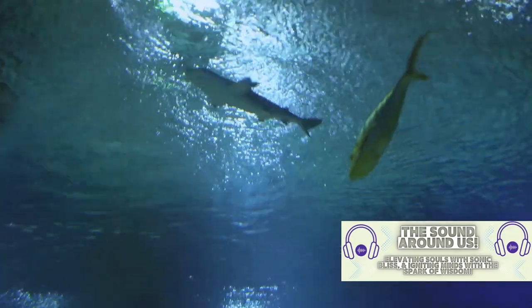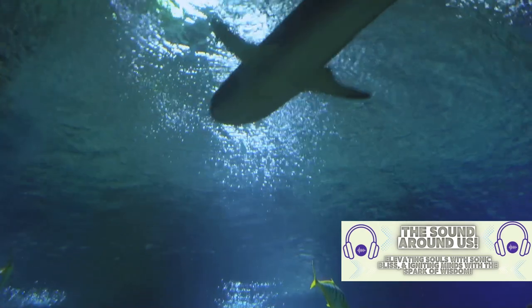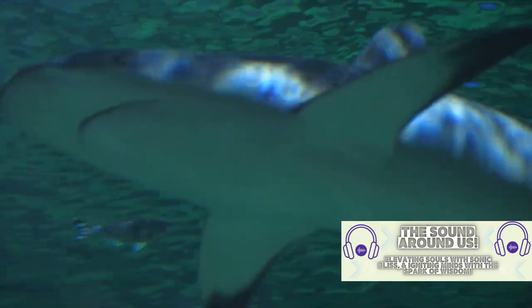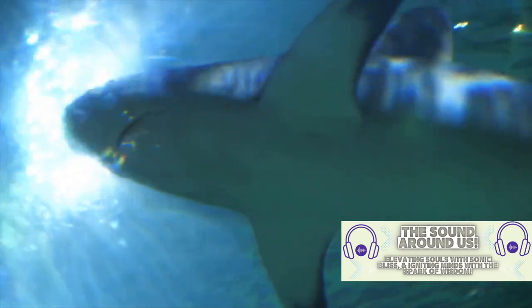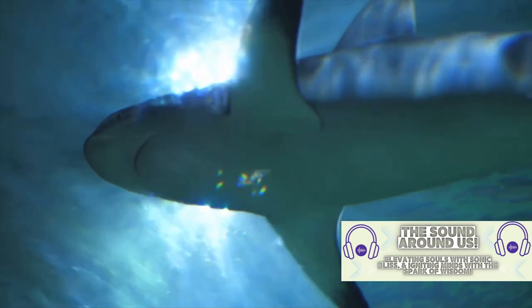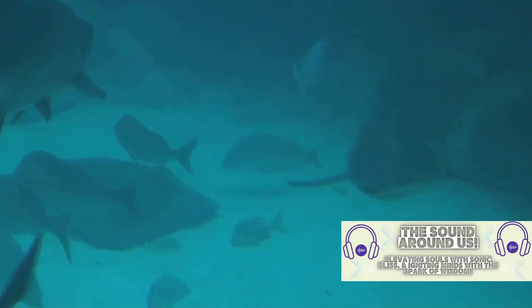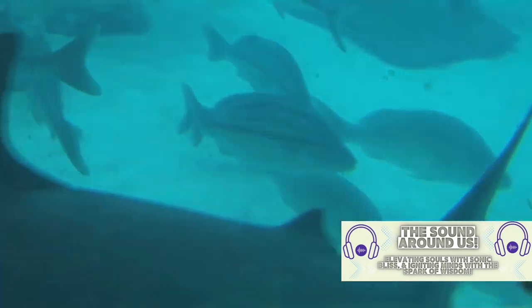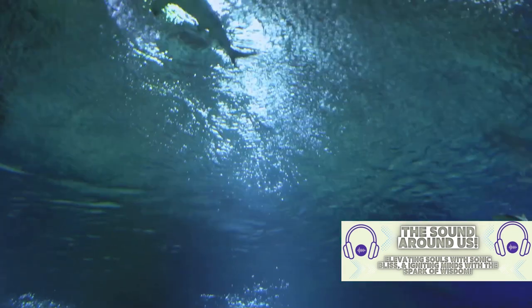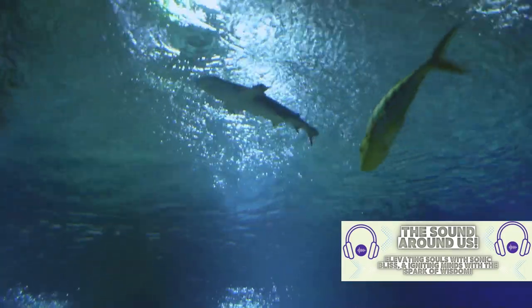Living in warm and tropical waters worldwide, these unique sharks lead a life that is as intriguing as their appearance. Hammerheads are known for their remarkable migratory patterns. In fact, they are one of the few shark species that migrate, and they do so in schools of hundreds, sometimes even thousands. During the day, hammerheads are often found swimming along the ocean floor, hunting for their favorite meals. Their diet mainly consists of stingrays, squids, octopuses, and even other small sharks.